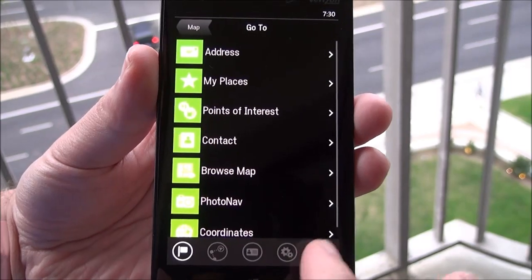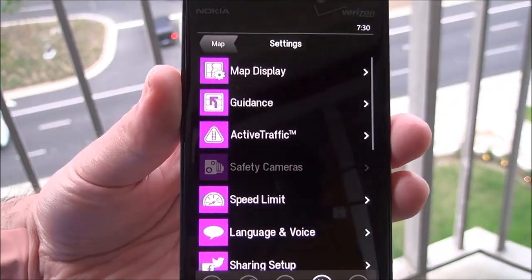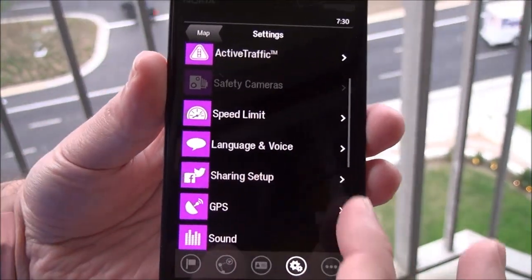So you can also go back to your main menu. You have your different settings over here, including map display, guidance choices, active traffic, and speed limit.